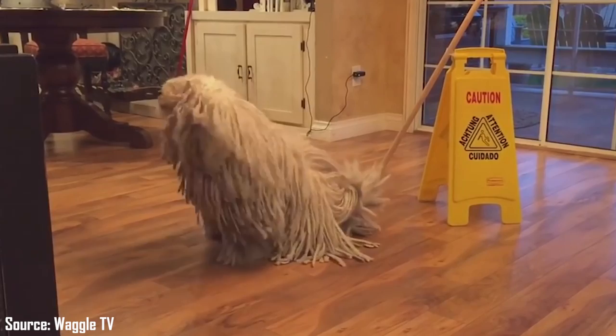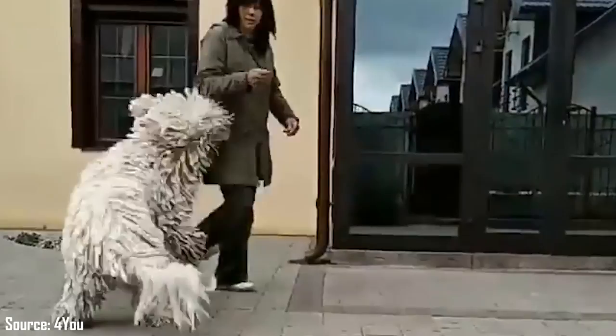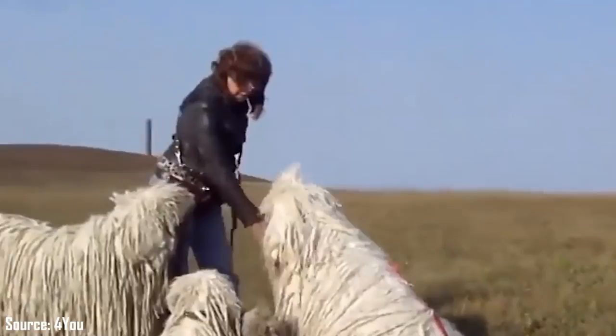Fact 4: They're Overprotective Dogs. Komondors are overprotective dogs to the point that they would stare at you as you go about your day. This might pose a challenge to many people, but Komondors enjoy nothing more than watching their family, which sometimes can cross the limit.